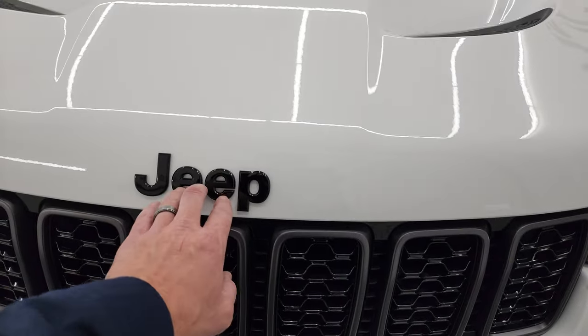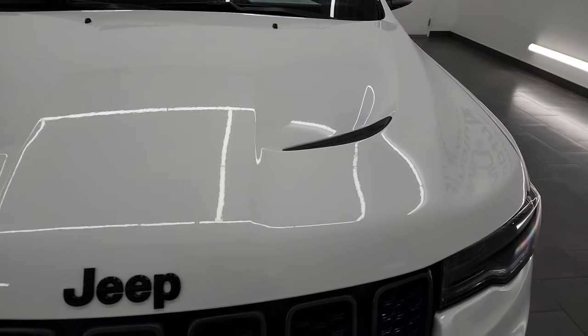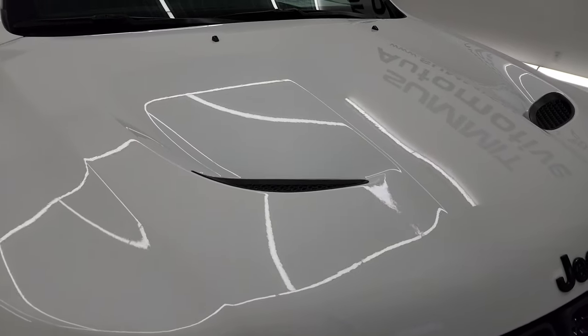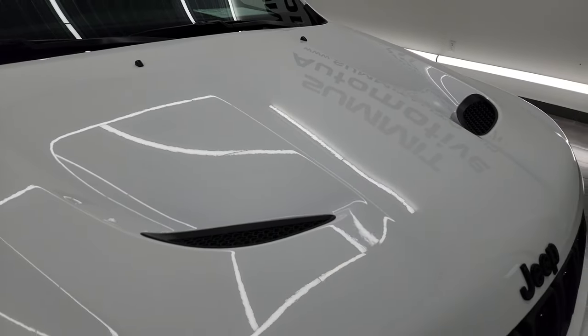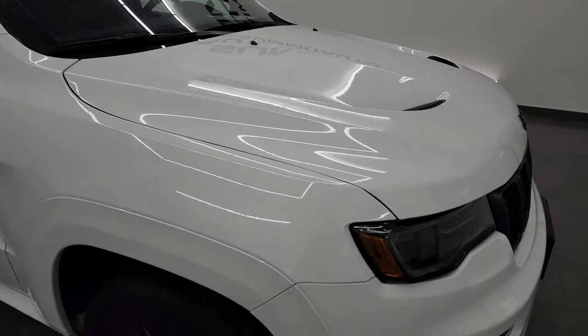You get the gloss black Jeep logo, also part of the Limited X package. These Limited X packages were very popular in 2021 because it comes with the SRT hood — this is actually an SRT hood and you get the heat extraction on there. I'll show you that when we open up the hood.